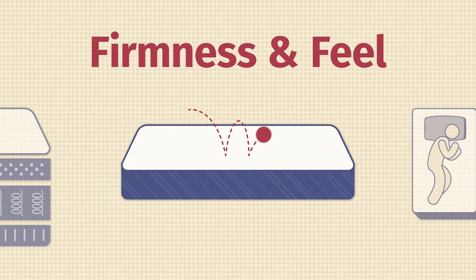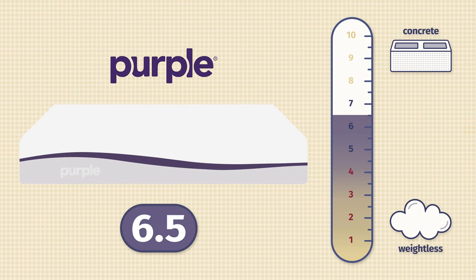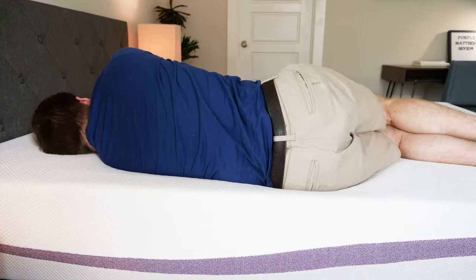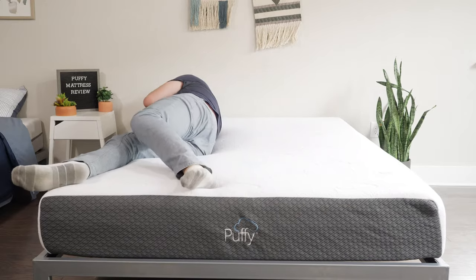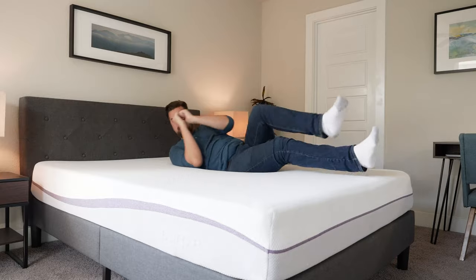Now let's talk about differences in firmness and feel. I rated the Puffy a 7 out of 10 — a little firmer than average — and the Purple a 6.5 out of 10, about medium firmness. I do want to note that I am a larger person, which affects how firm the mattress feels to me. If you're lighter, you might not press as far into the Puffy, so it could feel softer to you; conversely, you might not activate the Purple's top gel grid, making it feel firmer. If you're heavier, the Puffy might feel even firmer and the Purple even softer. In terms of feel, the Puffy has more of a balanced foam feel with a little slow-moving memory foam on top, but it's a pretty responsive mattress and not too hard to move around on. The Purple has a very unique squishy gel-like feel that's also quite firm and supportive — a very unique feel overall.